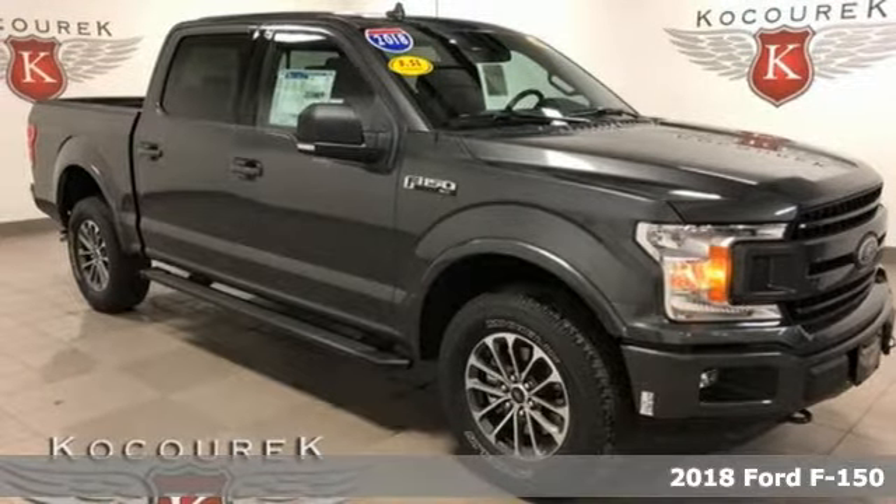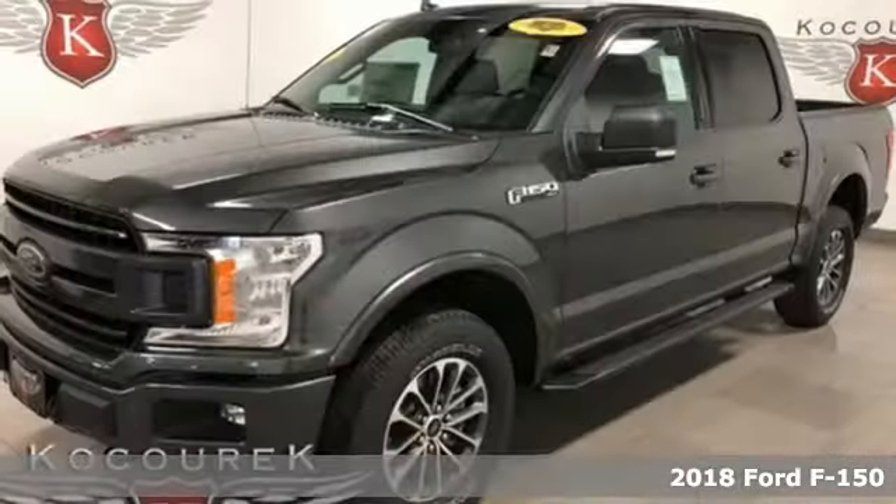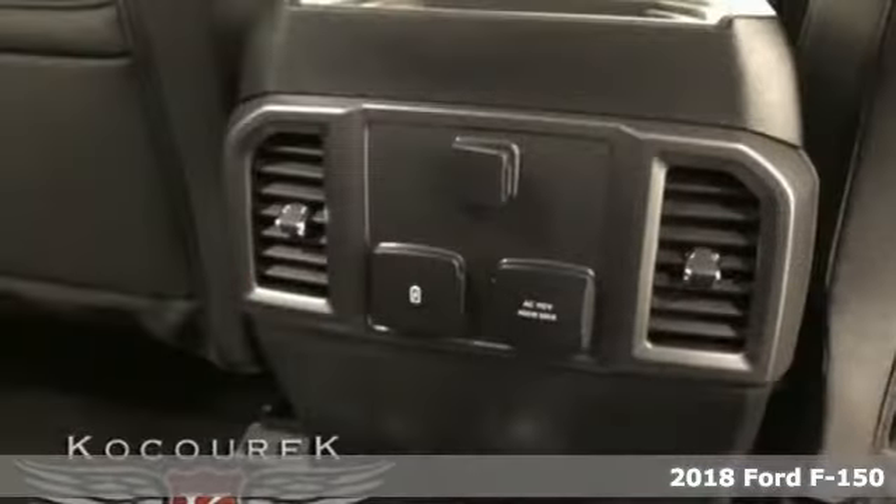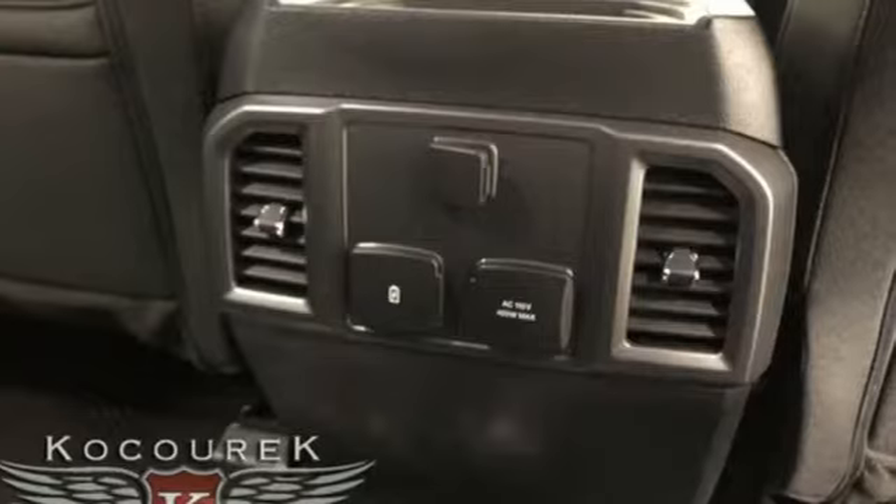It's a new 2018 Ford F-150. Job after job, this truck is always ready for the next project. It comes with the features you need, and better yet,